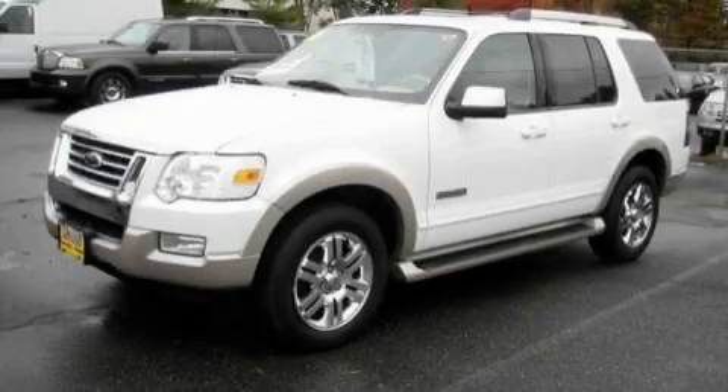This is a 2006 Ford Explorer, for when safety, size, and space are of importance.